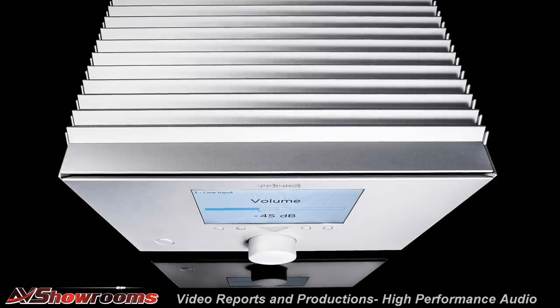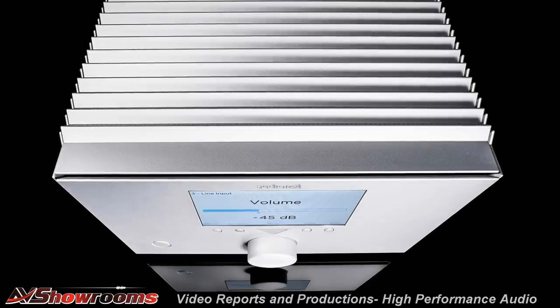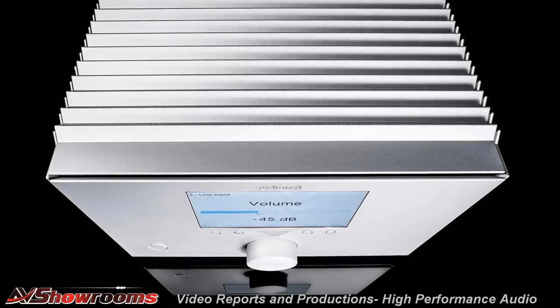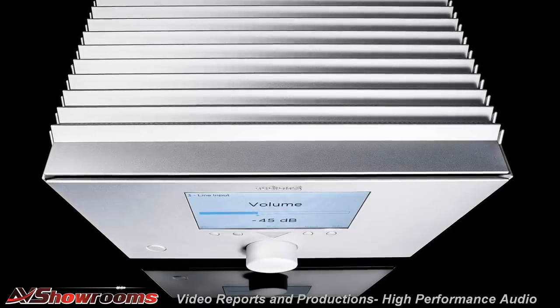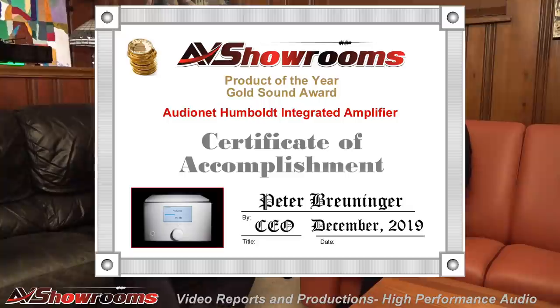What I like about an integrated is it's a one-box solution — no wires everywhere, no separate power amplifiers flanking your speakers, less cable expense. A lot of people think integrateds are just as good sonically as separates. Dan D'Agostino actually told us he likes them better because of shorter signal paths — that's always on my mind when listening to an integrated. If you haven't heard Audio Net, it's a must-audition. They make some of the best solid-state amplifiers in the world — holodeck imaging.